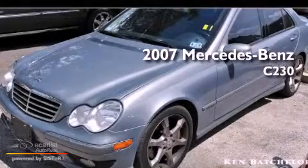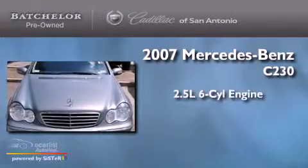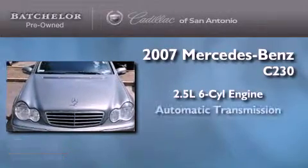This is a 2007 Mercedes-Benz C230. It has a 2.5-liter six-cylinder engine and an automatic transmission.